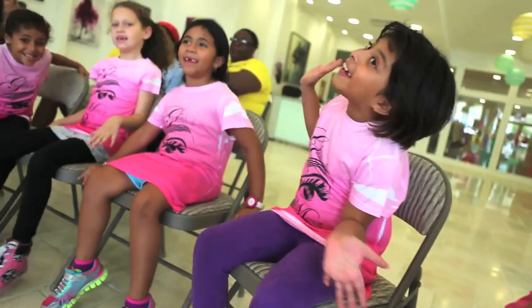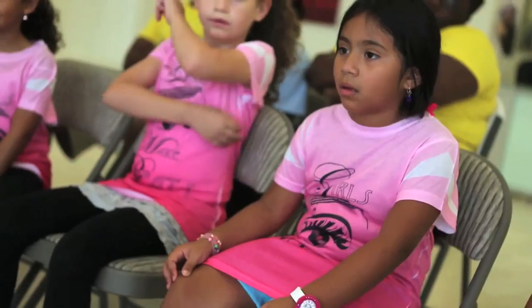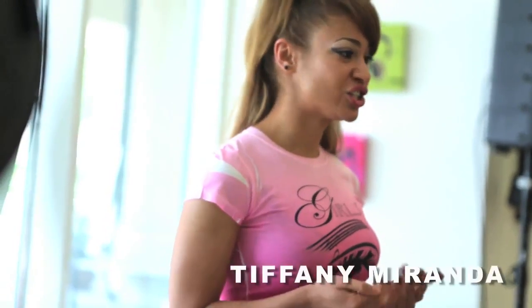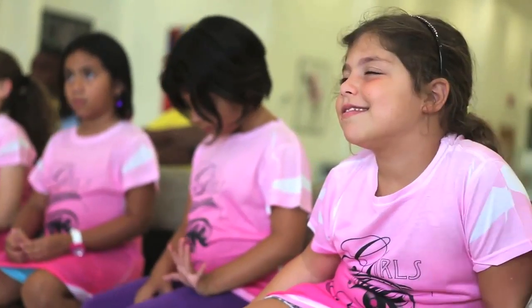Girls Make Beats is an organization that I started to show young girls that you can create your own music. You can make your own music from scratch. You don't necessarily need to have a big recording studio, you don't need to have other people who play instruments — you can make them yourself.